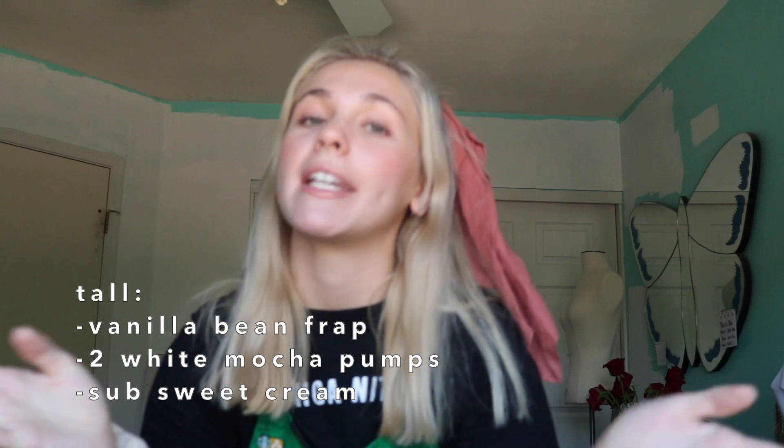The first drink is a white mocha vanilla bean frappuccino. This is literally like vanilla ice cream, but on steroids. So what you have to ask for — let's say you want a tall, which is the smallest size — you would ask for a vanilla bean frappuccino with two pumps of white mocha and then ask for sweet cream instead of milk. The sweet cream is already vanilla-sweetened heavy cream and 2% milk, so you're going to get tons of vanilla and it's super duper sweet, but with the white chocolate it's even sweeter — together it just makes magic. It's so good. Make sure you get whipped cream on top because that just adds even more fun.